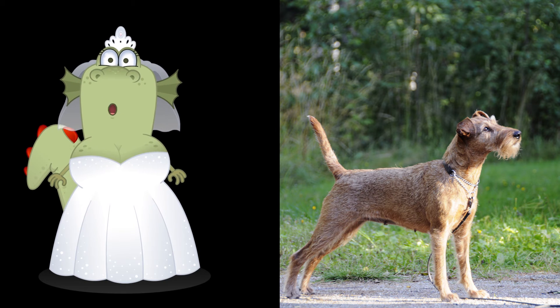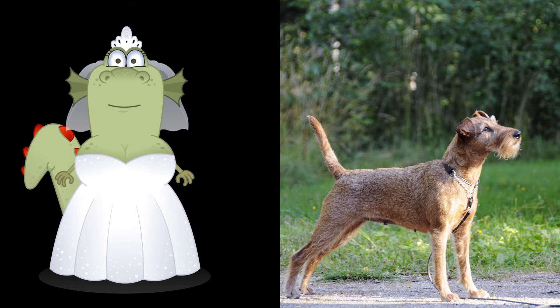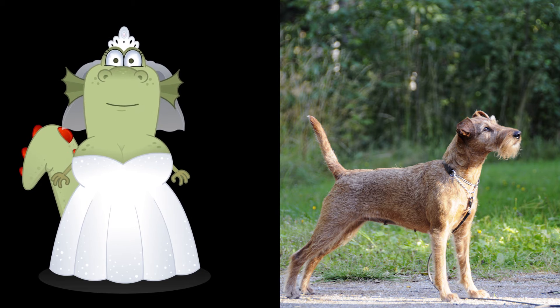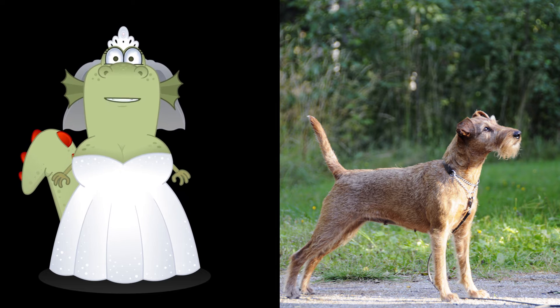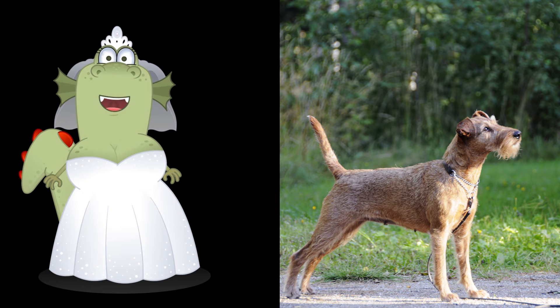The ideal Irish Terrier, according to breed standards, is racy, red, and rectangular. An Irish Terrier should have a muscular appearance without being heavy or sturdy. The Irish Terrier's outline is distinct from many other Terriers. The body of the Irish Terrier is proportionately longer than the Fox Terriers, with an inclination toward racy lines.